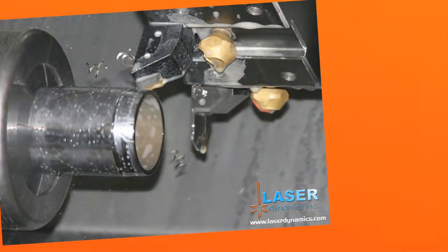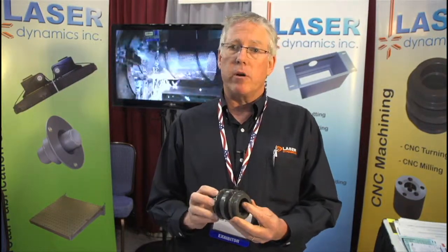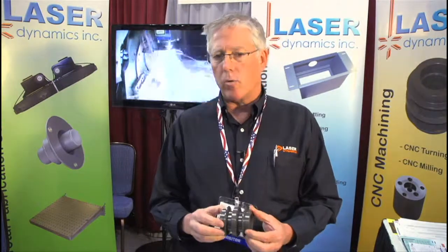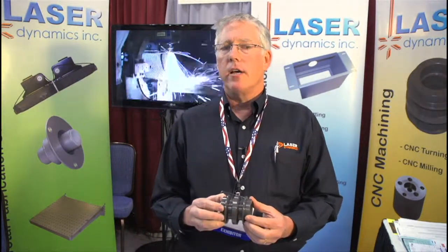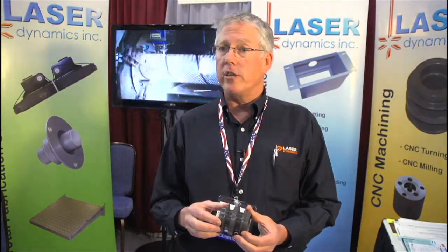We outsource finishing, with multiple sources within 20 miles of our plant. CNC lathe turning and CNC milling are also part of what we do. We operate six mills and three lathes, and we can provide machine parts in prototypes or large volumes. We added machining when one of our tube laser customers needed some machining done on the tube we were cutting, and now it's a large focus of our business.